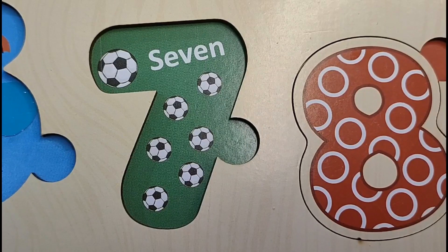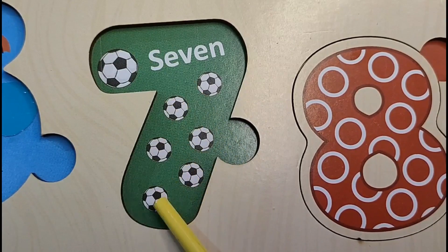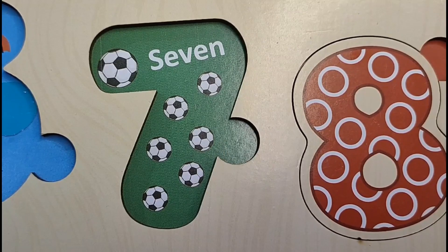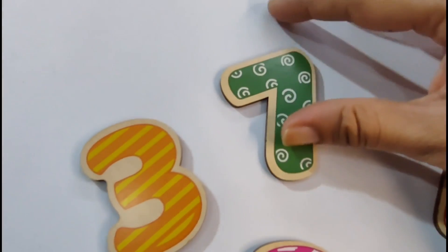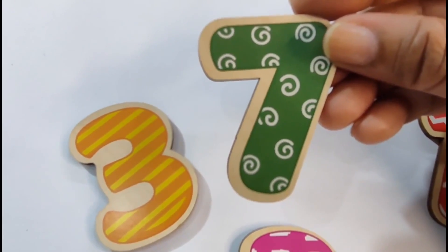Let's count the footballs. 1, 2, 3, 4, 5, 6, 7. So our next number is 7. Let's find it. Here it is. Let's put it on the puzzle board.